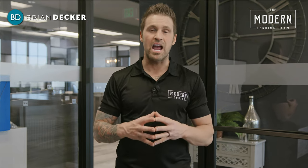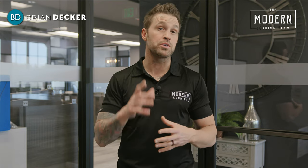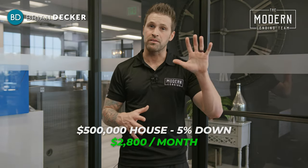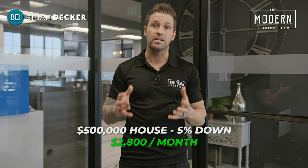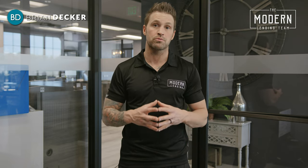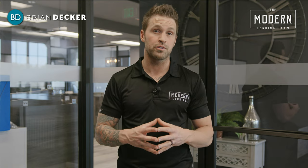Let's say I want to buy a $500,000 house — can I qualify? Let's walk through it, something you can do as an easy calculation at home. A $500,000 house with somebody putting 5% down, your total payment with principal, interest, taxes, and insurance is about $2,800 a month.